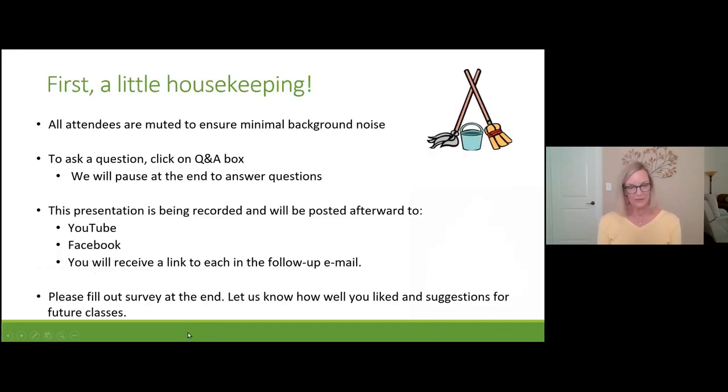Before we get going, I want to make sure you realize you're muted, but you can ask questions by typing into the Q&A box. At the end of the presentation, I'll answer all the questions. We are recording this, so afterward you're going to get a link that will take you to a follow-up email leading to YouTube or Facebook. We also have a survey we'd like you to fill out with suggestions for future classes.